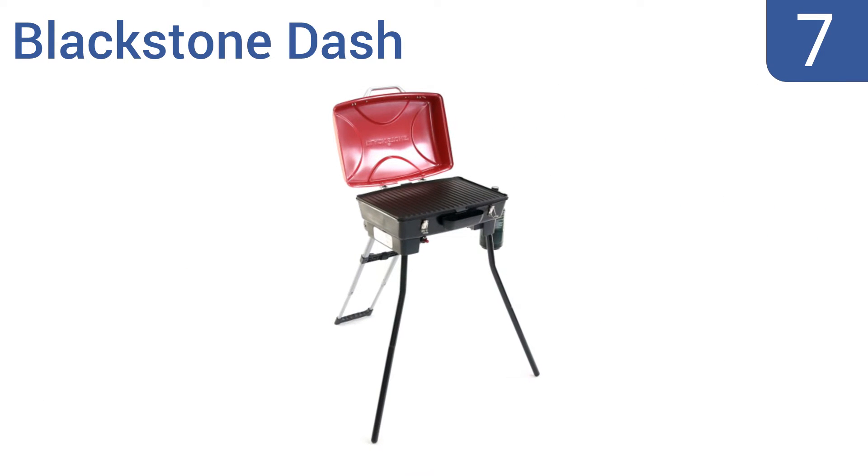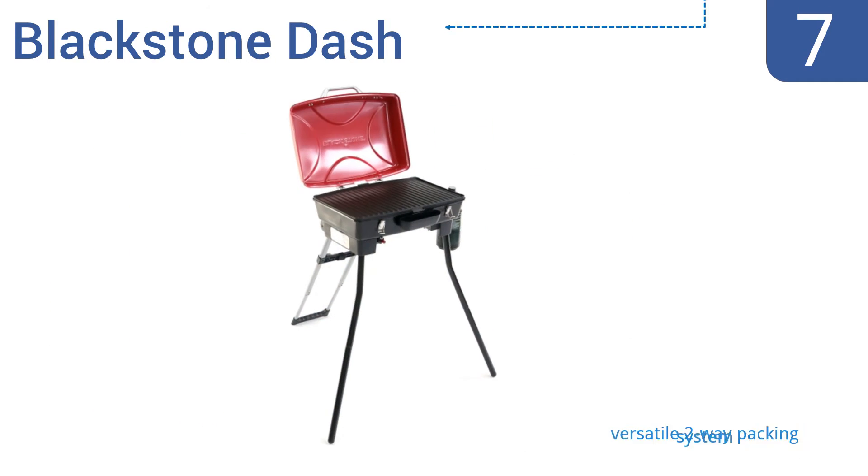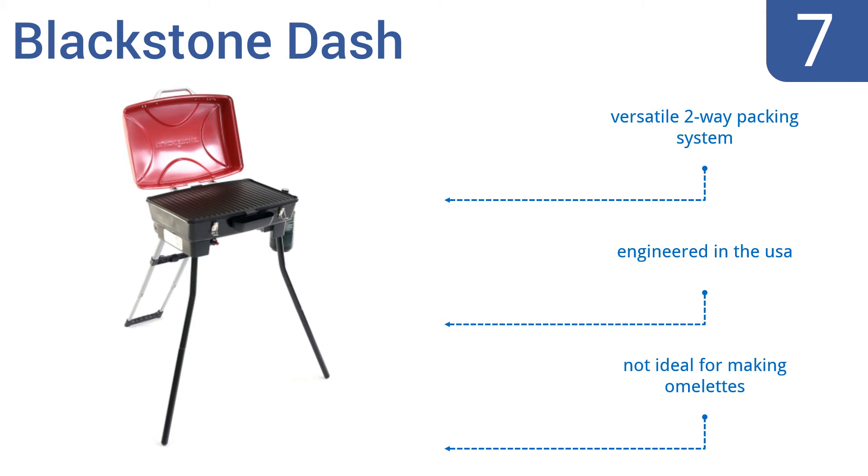At number seven, the Blackstone Dash sets up quickly and offers a dual cooking surface that flips for use as a flat griddle or ridged grill depending on your needs. Its telescoping two-pronged leg and two front legs keep it stable on almost any terrain. It features a versatile two-way packing system and was engineered in the USA, but it's not ideal for making omelets.